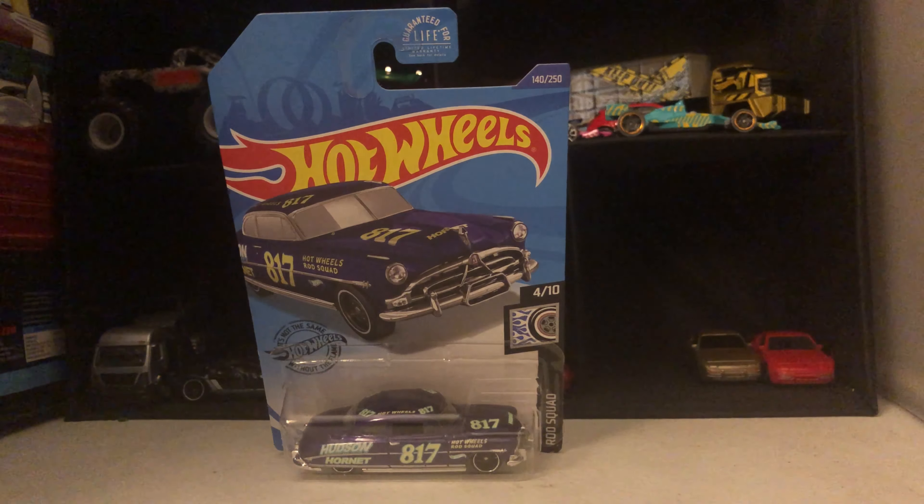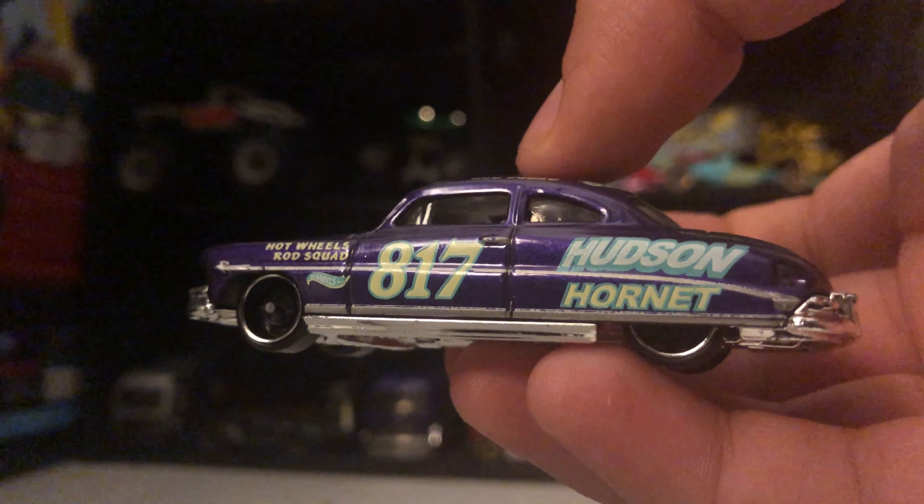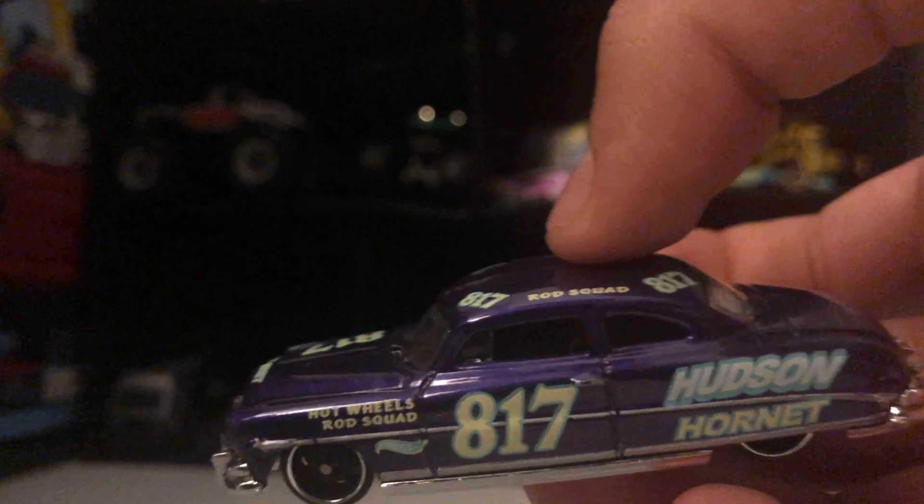The last one we have is the Hudson Hornet with shiny tires and number 817.